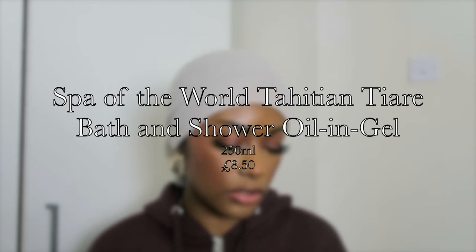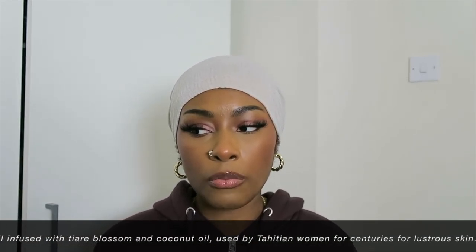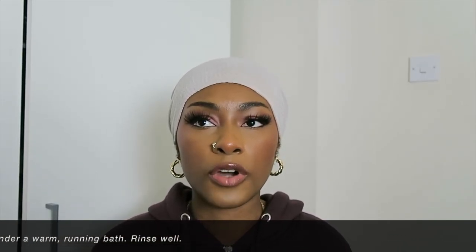The next one is the Spa of the World Tahitian Tiar bath and shower oil in gel, 250ml — that was £8.50. It's their spa line, which is why it's more expensive. It smells nice but I haven't tried it yet. The 'oil in gel' part makes me feel like it's going to leave a moisture on the skin, which is interesting because I'm really liking extra moisturising steps and not relying on just my moisturiser. We'll see.